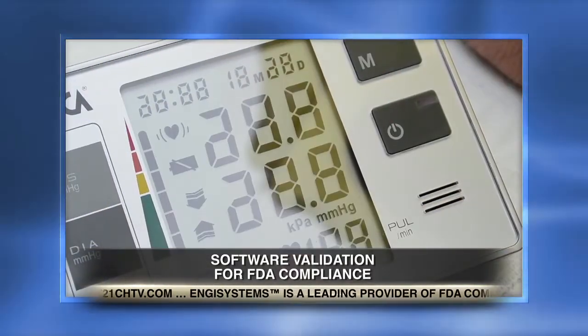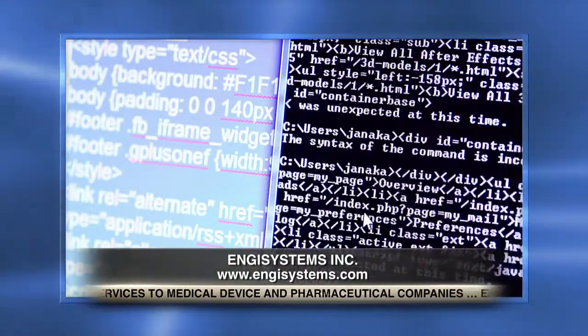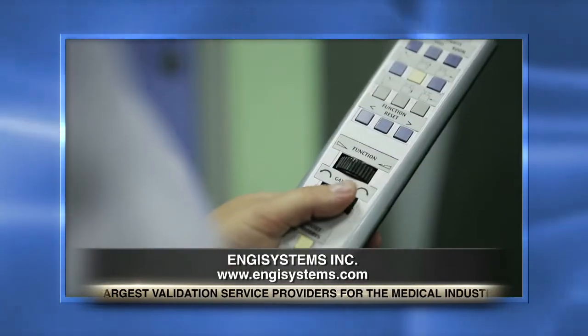How does Engie Systems address the challenges that he just spoke of? Engie Systems addresses the challenges by providing a turnkey solution for software validation in all aspects and uses. For example, Engie Systems provides a turnkey solution for validating the medical device software — the software inside the machine — to ensure that there are no errors and faults that ultimately can harm the patient. The medical device can be from a scanner, a CT scanner, all the way to a sedation device, all the way to a heart-lung machine, et cetera.